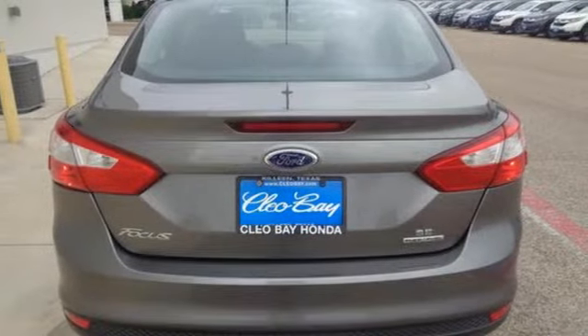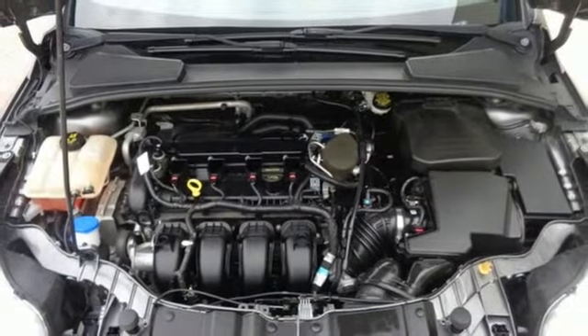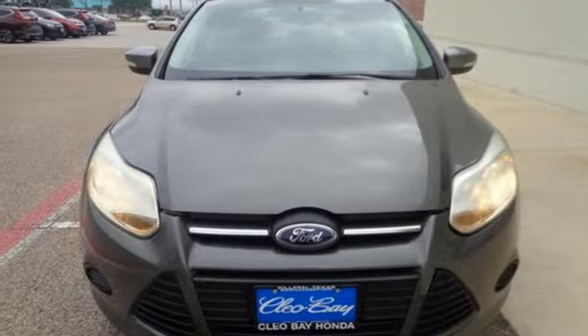Manual tilting steering column, automatic transmission, active grille shutters, gas pressurized shocks, and an i4 engine. Someone's going to drive this fantastic vehicle off the lot — should be you. Test drive it today.